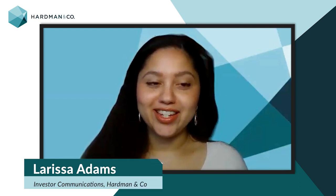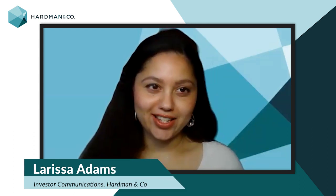Hi there and welcome to our sit down with Harvin & Co's Head of Tax Enhanced Research, Brian Moretta. Hi Brian, how are you doing today? We're here to talk about the review that we've just done on VGC EIS Evergreen Fund. So let's dive right in — tell us Brian about the investment strategy for the fund.